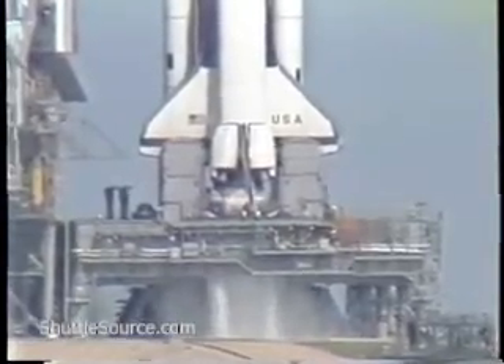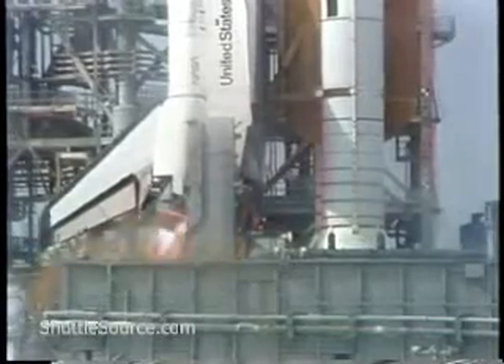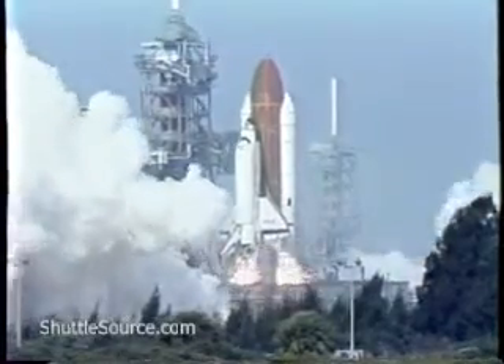We have go for main engine start. 8, 7, 6. We have main engine start. 3, 2, 1. Solid motor ignition and liftoff.